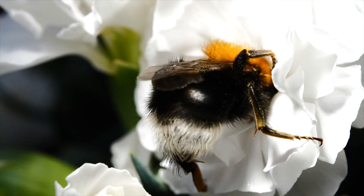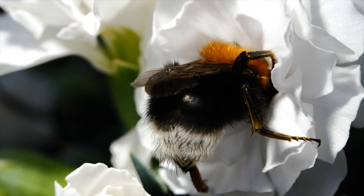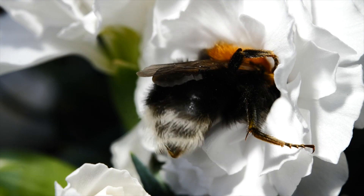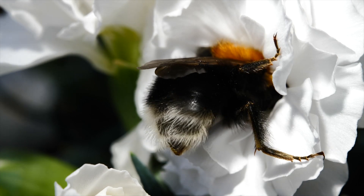Unsurprisingly, given their name, tree bumble bees like to live on the edge of forests, and they find bird boxes a perfect ready-made nesting solution.